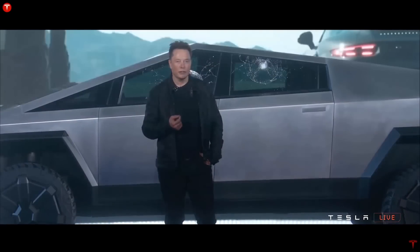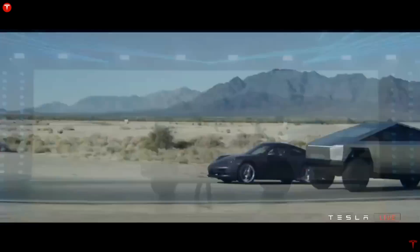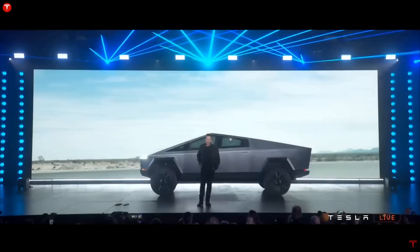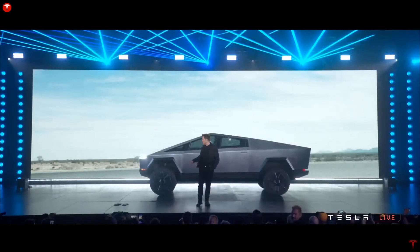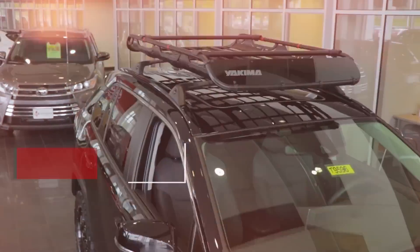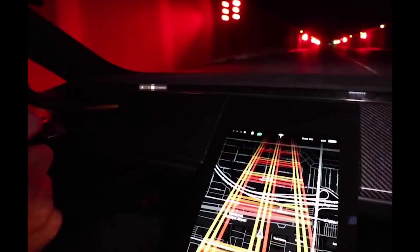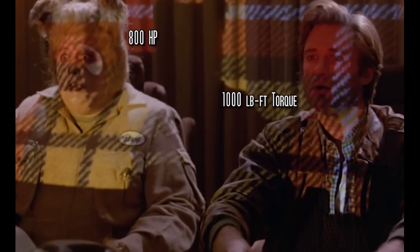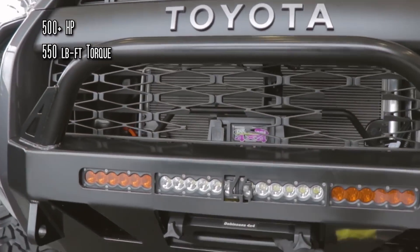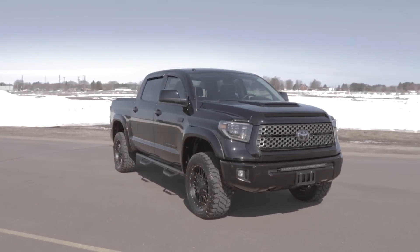The most impressive spec of the Cybertruck is definitely its mind-bending acceleration, taking the polygonal metal box from 0-60 mph in just 2.9 seconds. The tri-motor model even beats a Porsche 911 off the line. Compared with the fastest gasoline pickup truck in the world — the Toyota Tundra TRD Supercharged, which does 0-60 in only 4.4 seconds — Tesla's e-truck is definitely reinventing the category. Rumor has it that with Plaid mode activated, the Cybertruck will have an output of 800 horsepower and 1,000 pound-feet of torque, far exceeding the 500-plus horsepower and 550 pound-feet of torque of the Supercharged Tundra.